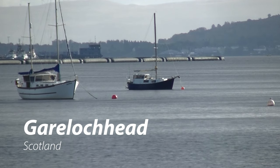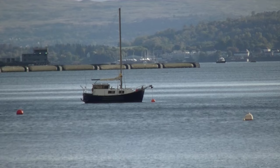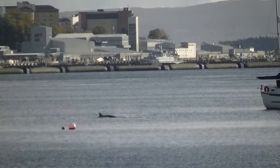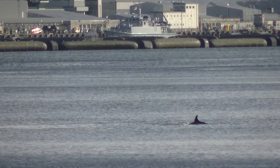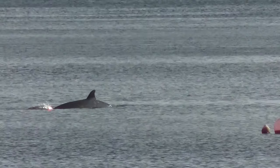Gairloch Head is a town on the west of Scotland. In 2020, a small pod of northern bottlenose whales found themselves in the loch. Northern bottlenose whales are the largest species of beaked whale found throughout the North Atlantic Ocean. It is estimated there are between 10,000 and 45,000 in the world, and the species was heavily hunted by Norway and Britain in the 19th and early 20th century.